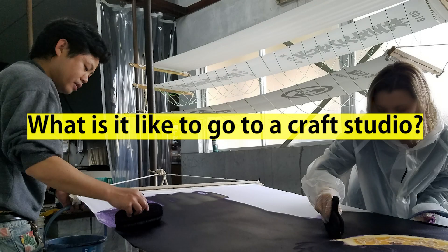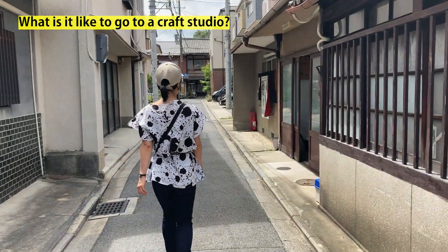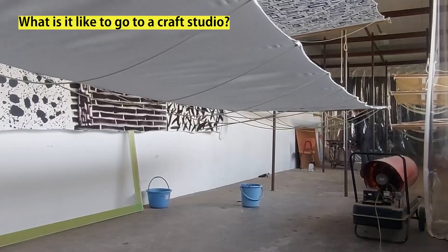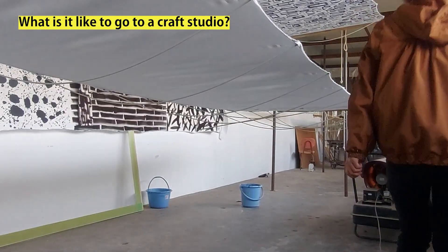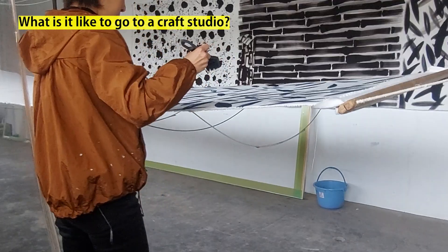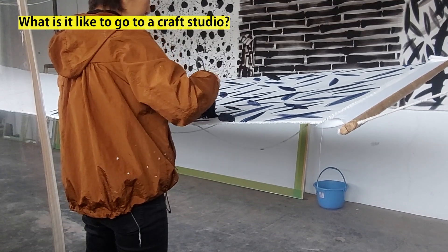What is it like to actually go to a craft studio? What can you do? I have a cousin who works at a dye house in Kyoto, so I will take you there in this video. The dye house also happens to be where my design studio and gallery are located, so I'll show you those as well. Please watch this video as if you are traveling in Kyoto.